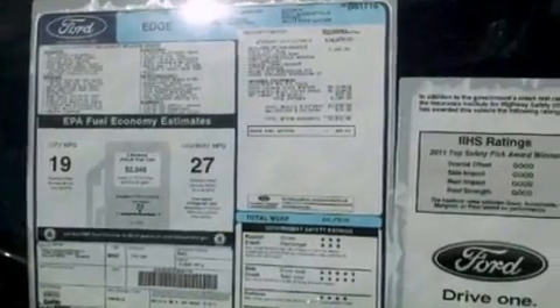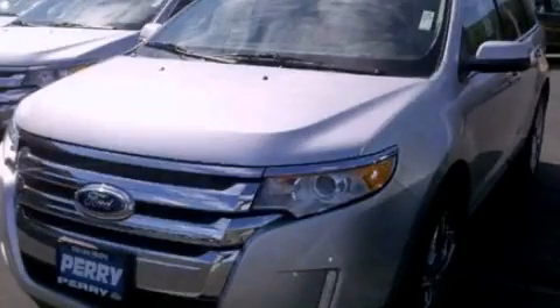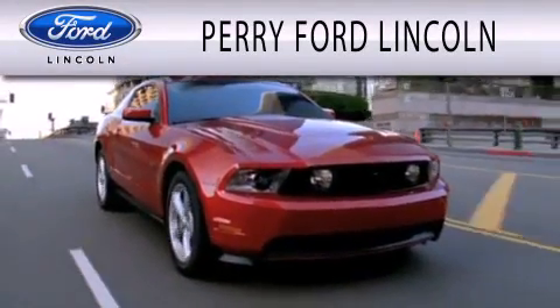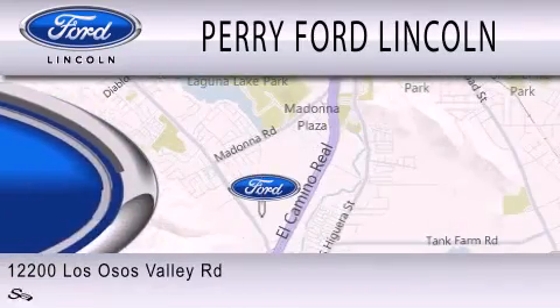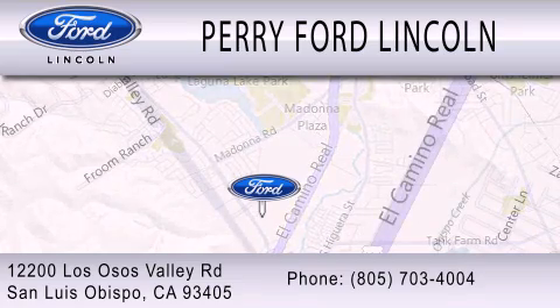This vehicle is sure to sell fast. Call and arrange your test drive today. Perry Ford Lincoln is dedicated to doing everything possible to ensure that the experience you have selecting your next vehicle is as pleasant as possible. We're located at 12200 Los Osos Valley Road in San Luis Obispo.